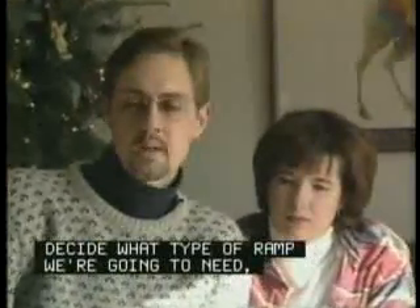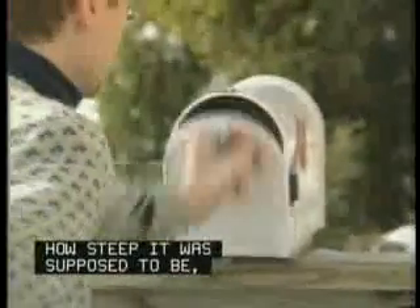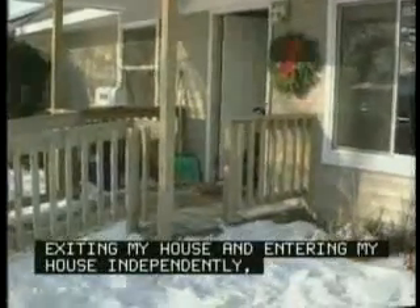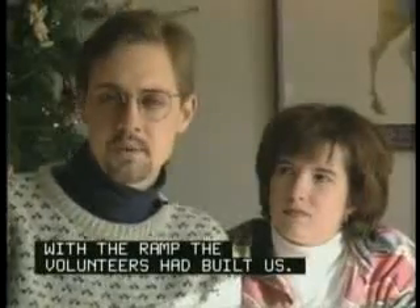We had someone come out and survey our property, decide what type of ramp we were going to need, how long it was supposed to be, how steep it was supposed to be — what would work best for us and best for me so that I could use the ramp and do the things that I needed to do: exiting my house, entering my house independently, which is something I couldn't do before with the ramp that the volunteers built us.